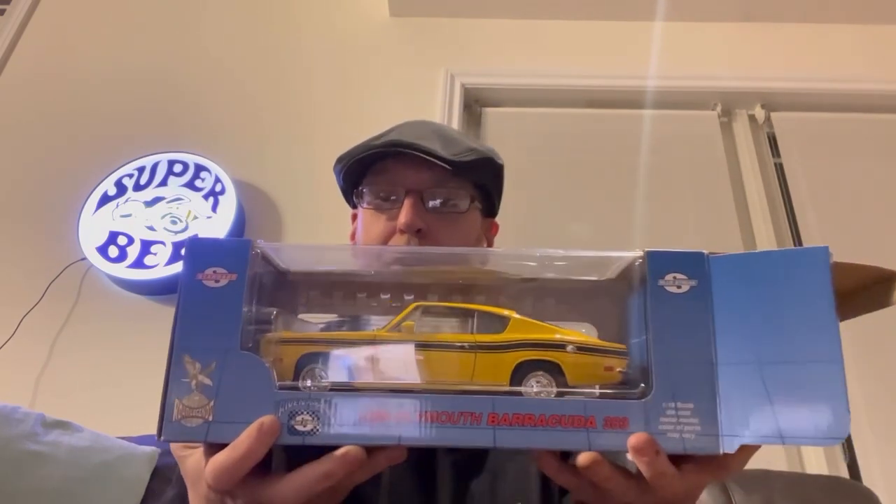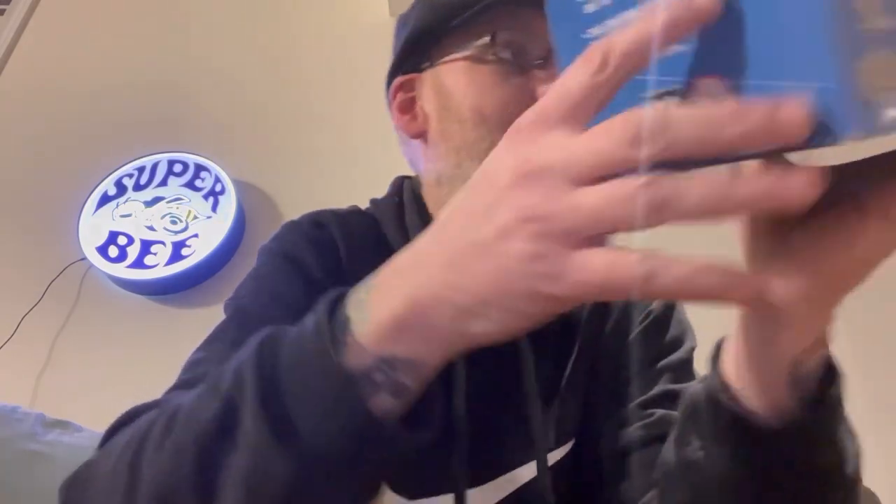It looks like a grocery getter. I was looking up stock 1969 Barracuda 383 and couldn't find any of this exact color. But you know what I did find? MPC made a model kit and it's stocked this car identical right down to the rims. So it makes me think it was a real car.